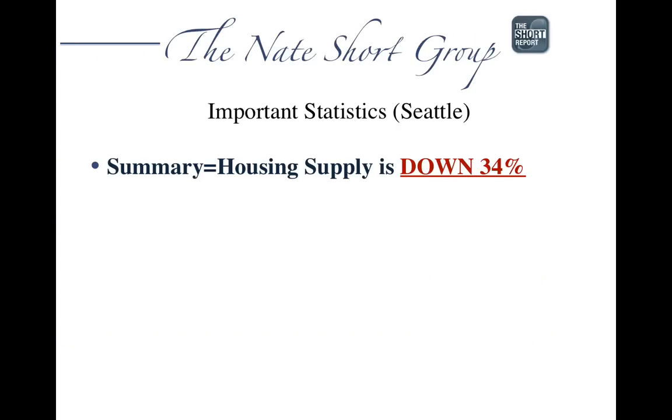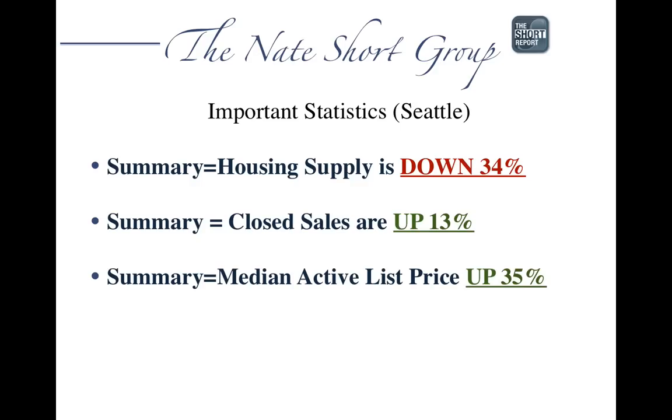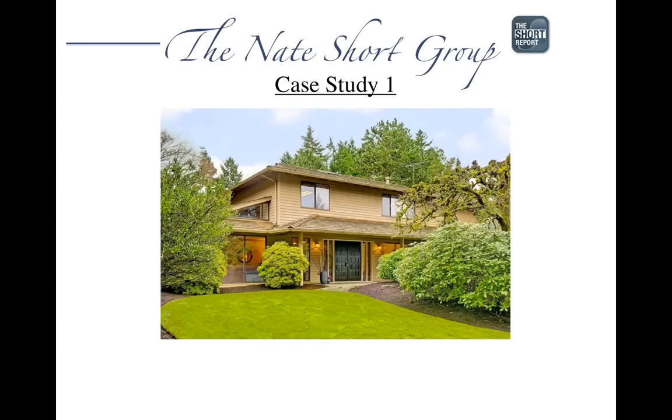In Seattle, a very similar story. Housing supply is down 34%, closed sales are up 13%, the median active list price is up 35%, and the median closed sales price is up a little bit more than the east side — about 14% versus last year. This really low inventory is showing how much pressure there is in the market as far as pricing moving up.